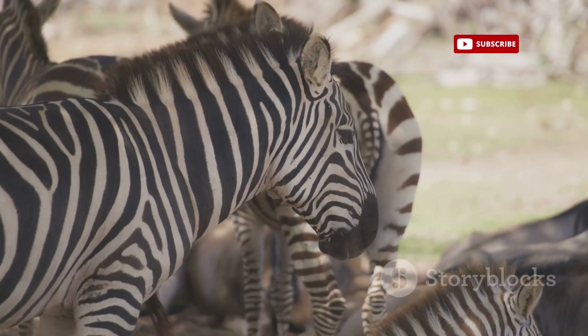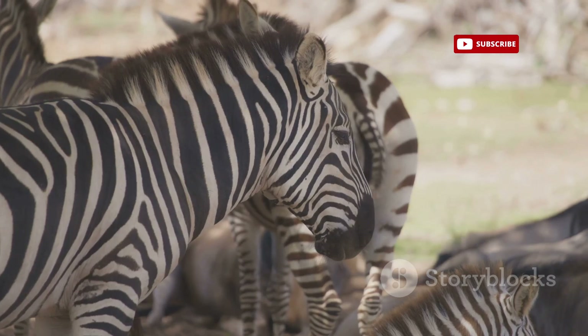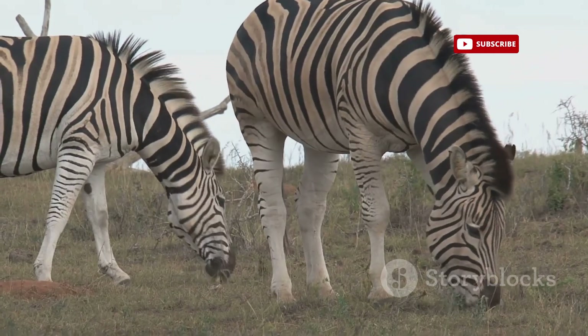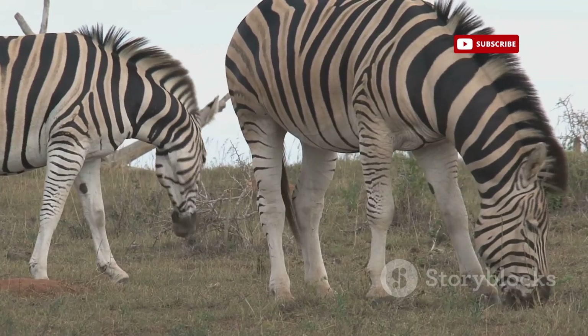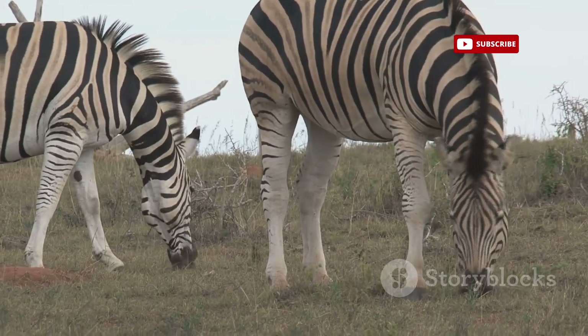Further, we'll witness the intricate social tapestry of zebra herds, observing their complex communication methods and hierarchical structures. Finally, we'll compare and contrast zebras with their close relatives, horses, highlighting the fascinating distinctions that set these equids apart.